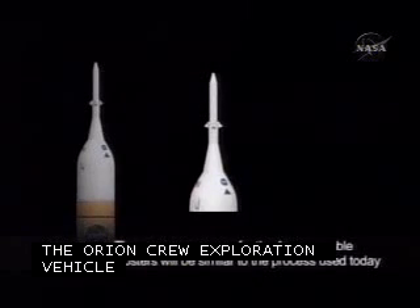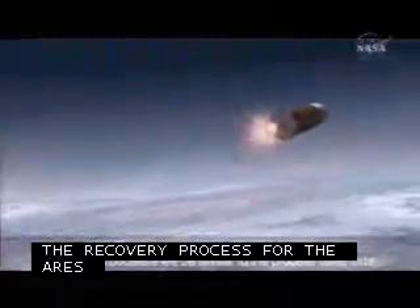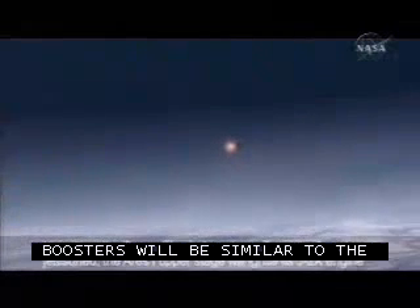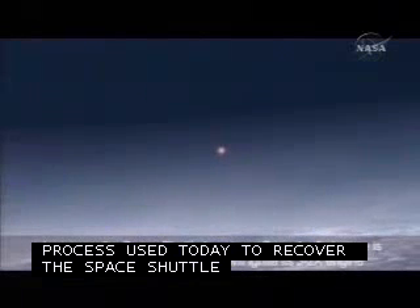Arriving in lunar orbit, the crew will descend to the moon's surface in the lunar lander, capable of carrying twice as many astronauts to the moon's surface as did Apollo. The lander will enable the crew to stay for more than a week at a time, performing scientific investigations and, in essence, learning to live off the land.